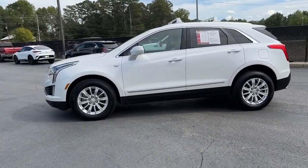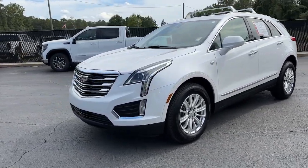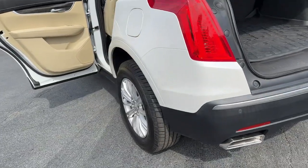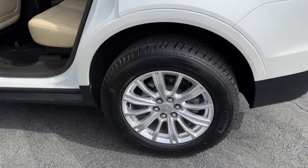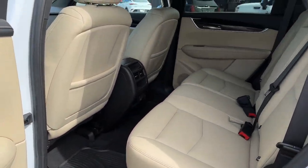Apple CarPlay and/or Android Auto, keyless entry, satellite radio, power liftgate, power passenger seat, woodgrain interior trim, heated mirrors, premium sound system, backup camera, aluminum wheels.